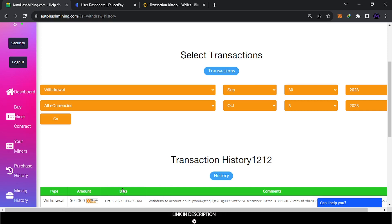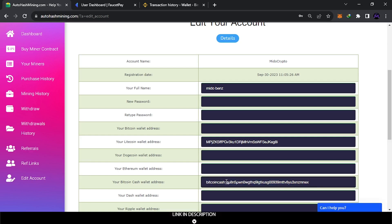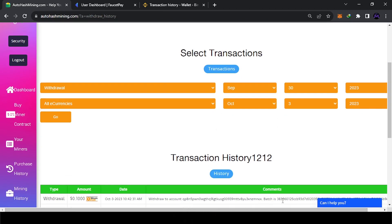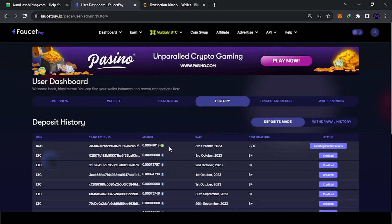I want to show you a trick for the FaucetPay address: go to Edit Account and enter the address. When you paste a FaucetPay BCH address, remove the 'bitcoincash:' prefix so it starts directly with the address like 'qp...' — that's what makes it work. If I go to History, you can see ID 3830 matching. It needs six confirmations to arrive in your account, but once confirmed, it's done.